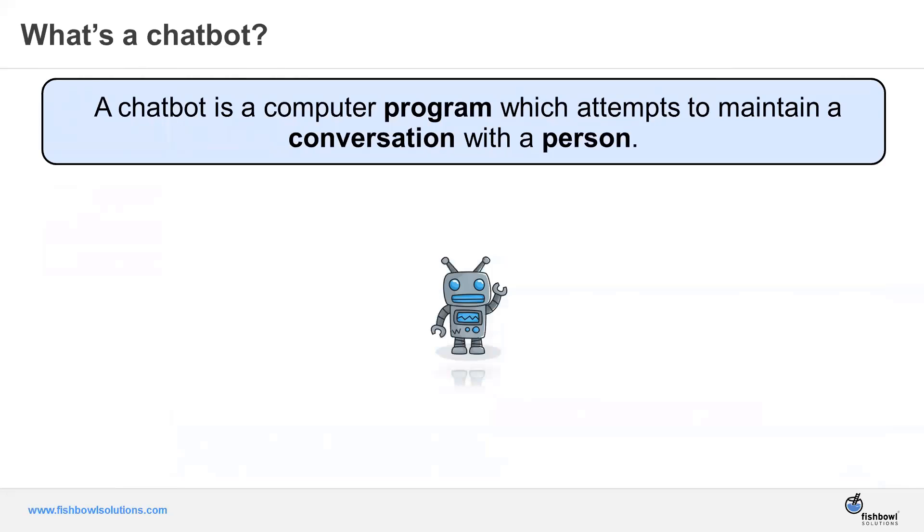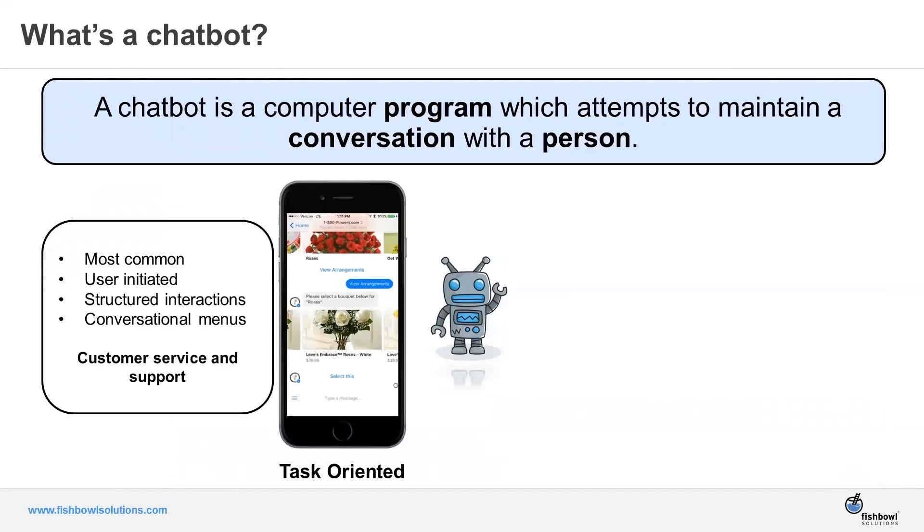Before we go further, let's level set on what chatbots are. There are really two types. A task-oriented chatbot is one you interact with to get information — think of an FAQ. You have a question like 'what are the hours of your store?' or 'what number do I call for support?' It's very structured: you input a question, you get an answer, then move on to your next task.